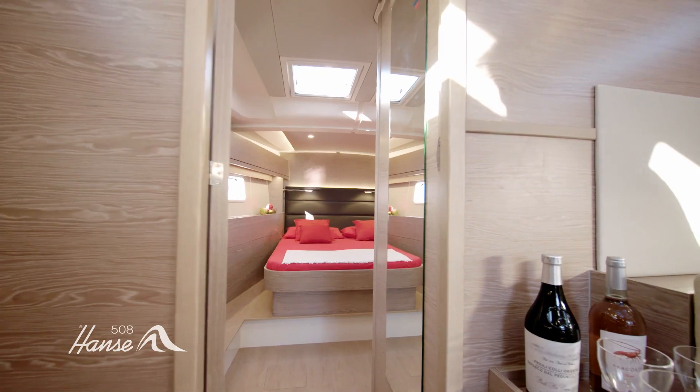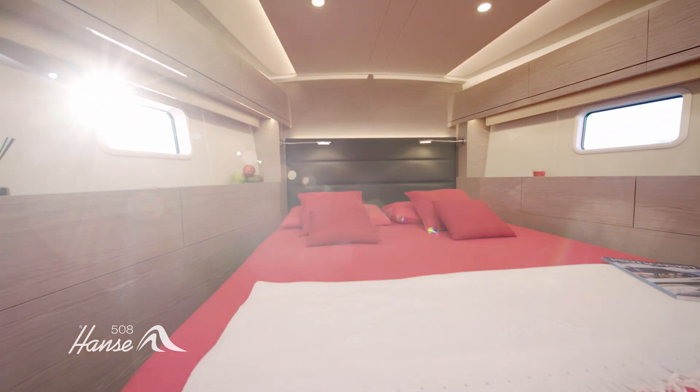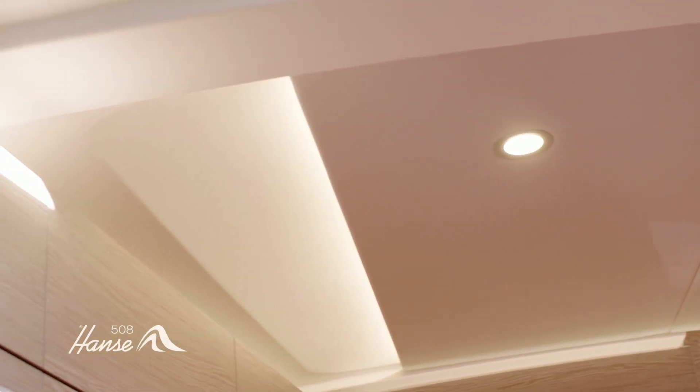With up to 6 cabins, including separate crew quarters in the bow, there's even the option of a utility room area. Make the space truly yours by selecting from our huge range of exclusive materials.